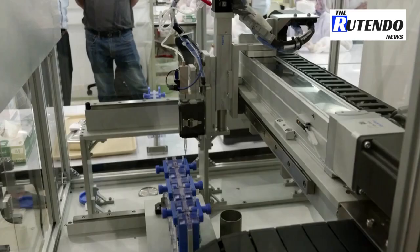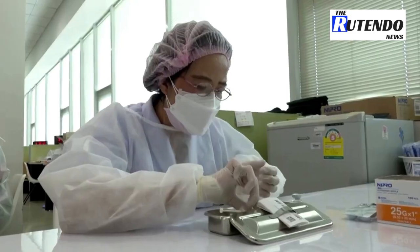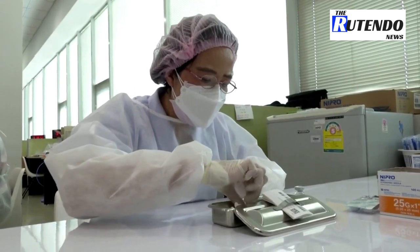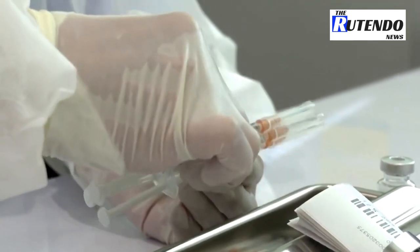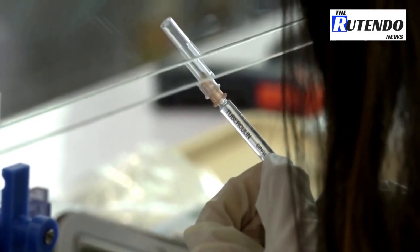So far, only about 9 percent of Thailand's population have been fully vaccinated. Some health workers are already using low-dead space syringes to draw up to 12 doses per vial. But the lead researcher of the team, Dutama Ratanavarapon, says it requires manpower and a high level of skill.